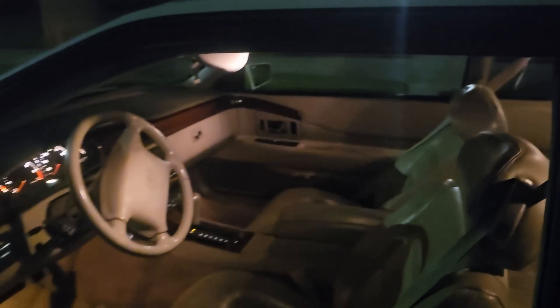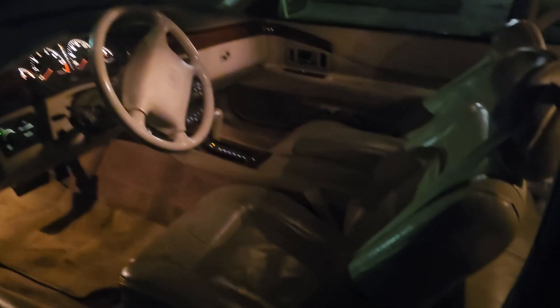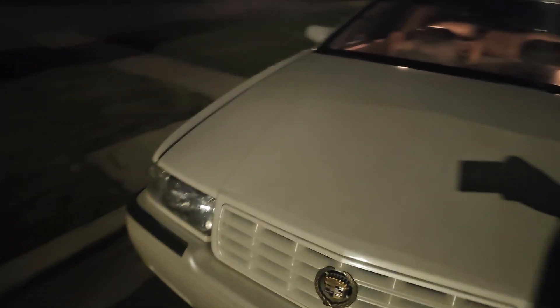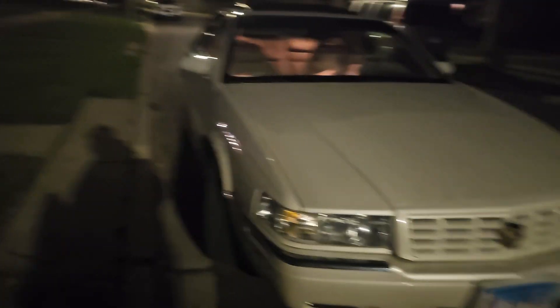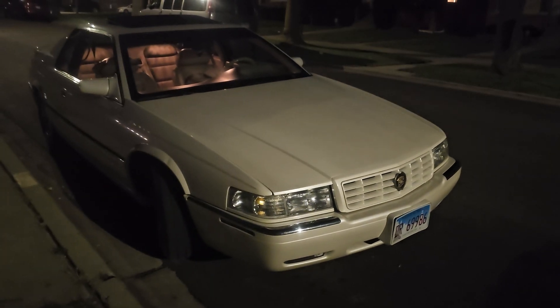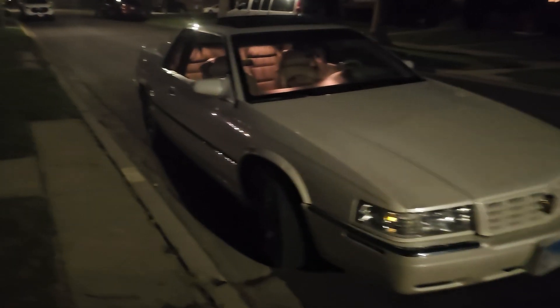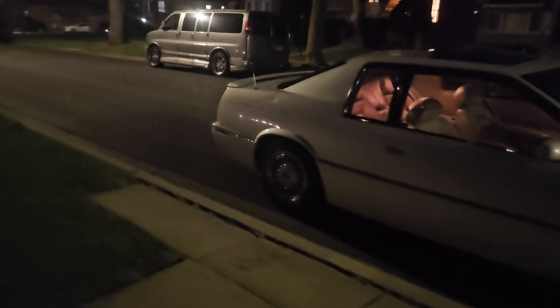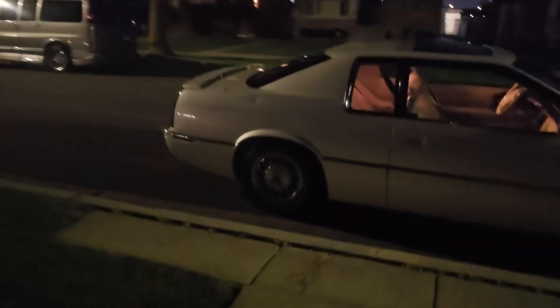I don't think anybody has ever really sat back there — there's hardly any wear on those rear seats. The car has 90,000 miles on it over the five years I've owned it. It was at 78,000 when I got it, so I've put on maybe 12,000 miles in five years. I use it now as my daily driver; originally it was just a car I drove here and there.